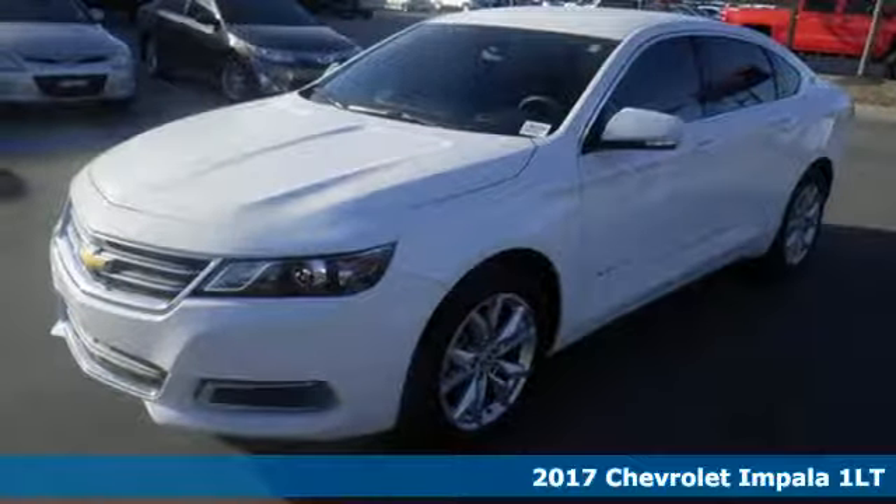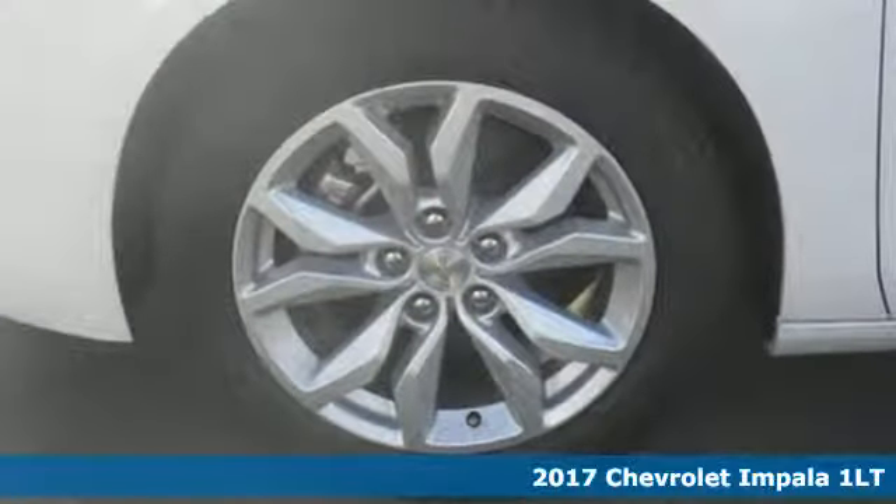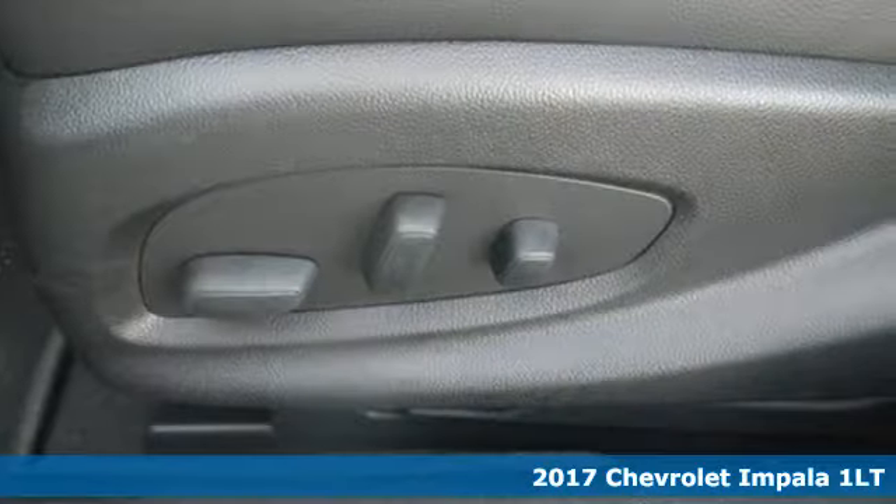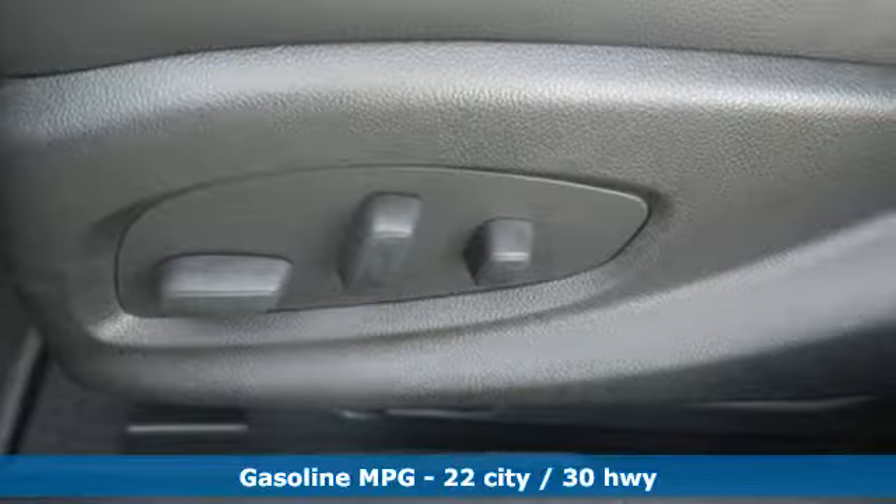Here's a 2017 Chevrolet Impala. The exterior is akin to an athlete in a well-tailored suit, perfect lines that show off the strength beneath.